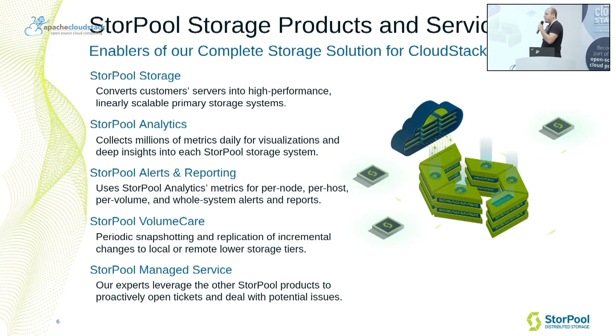The second product is Sturple Analytics. With it, we collect hundreds of millions of metrics every day, so we can visualize deep insights into each storage system's performance, reliability, and availability. Then we have Sturple Alerts and Reporting. This tool converts all the metrics that we collect into per-node, per-host, per-volume, and per-host-system alerts and reports.